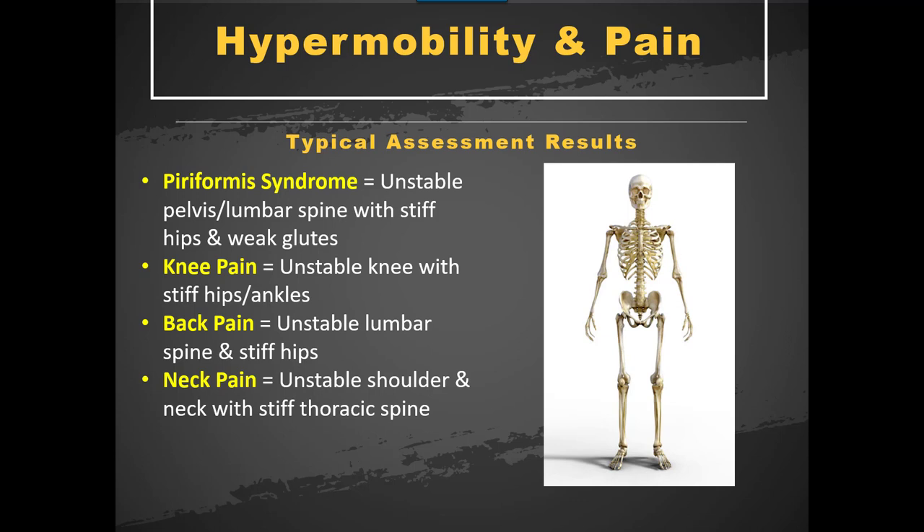Piriformis syndrome is a real big one with this. I find this particular problem is usually more related to instability than anything to do with tight muscles. It's the instability driving the problem and it can only be solved by using exercises to strengthen and stabilize. Using massage, trigger point release, and stretching is really pointless without getting into the instability of where it really lies. An unstable pelvis and lumbar spine with stiff hips and weak glutes — the weak glutes falling in the unstable category — is a big reason why the piriformis drives in to try to create the stiffness that the glutes are not providing.